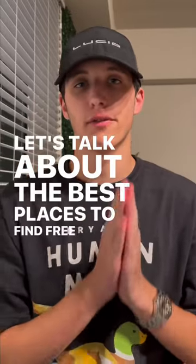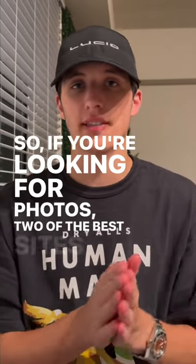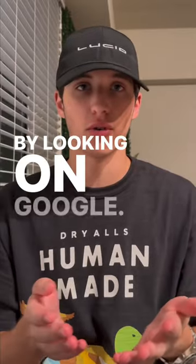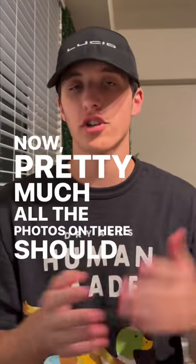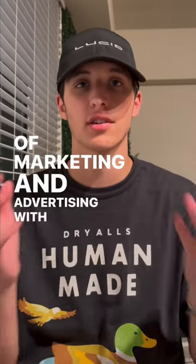Let's talk about the best places to find free stock photos and video for your social media marketing agency. If you're looking for photos, two of the best sites are going to be Pexels and Unsplash, and you can find both of those by looking on Google. Pretty much all of the photos on there should also be available for commercial use, which means you can do any sort of marketing and advertising with those photos.